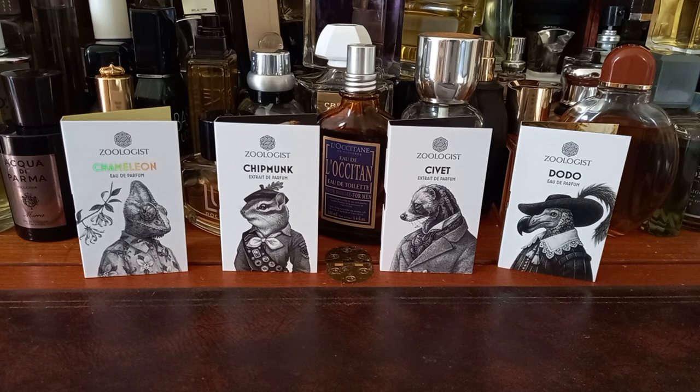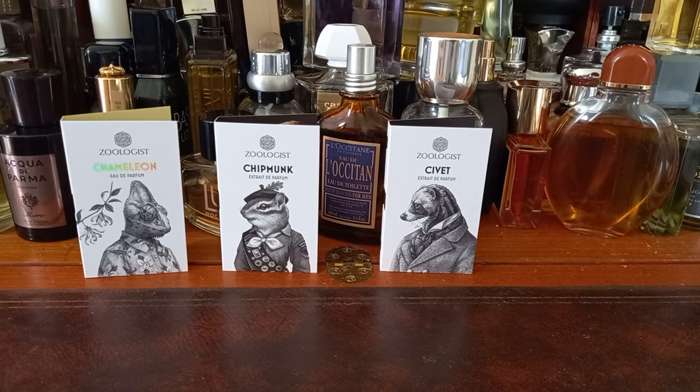Which one shall I start with? We'll start with Dodo — we'll go backwards this time. The perfumer for Dodo is Yves Cassart, someone I've never heard of. We'll spray this on and then I will read the notes, and then we'll see what's what.